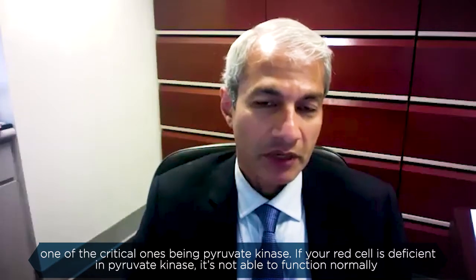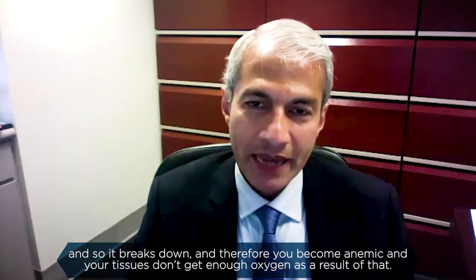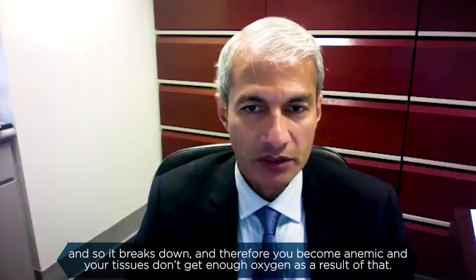One of the critical enzymes is pyruvate kinase. If your red cell is deficient in pyruvate kinase, it's not able to function normally, so it breaks down, and therefore you become anemic and your tissues don't get enough oxygen as a result.